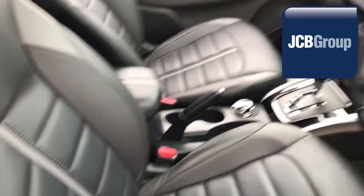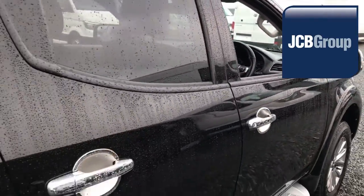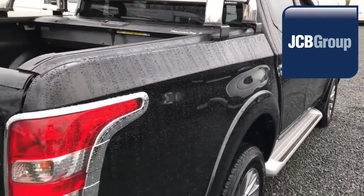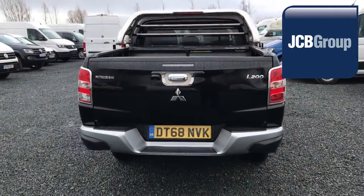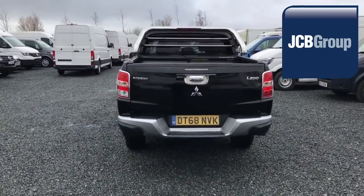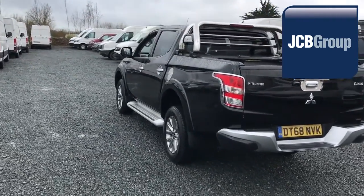Printed HPI Experian reports. A full valet presentation before sale. £20 worth of fuel on collection or handover. Low rate finance is available subject to status.